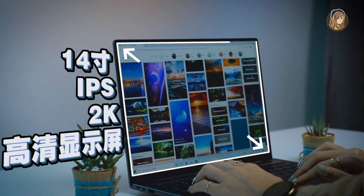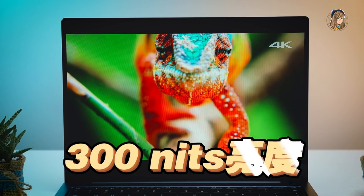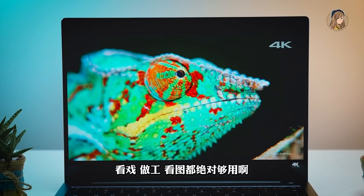屏幕14寸IPS 2K高清顯示屏，100% sRGB色域，PPI 185，300nits的亮度，看起做公開圖都絕對過用啦。看我Bang手指Screenshot，Touchscreen效果很好。